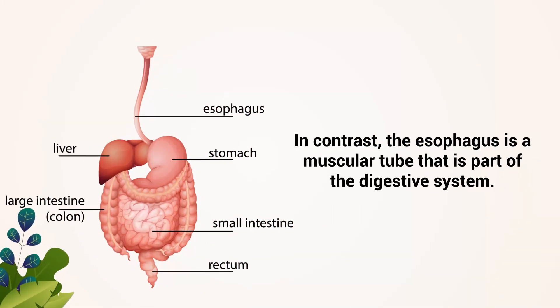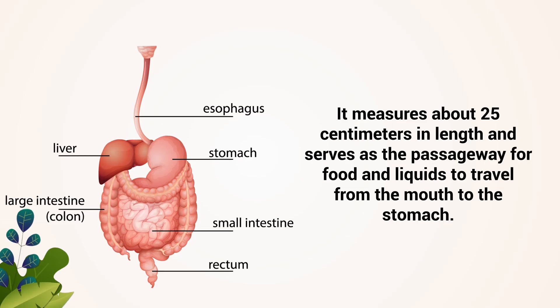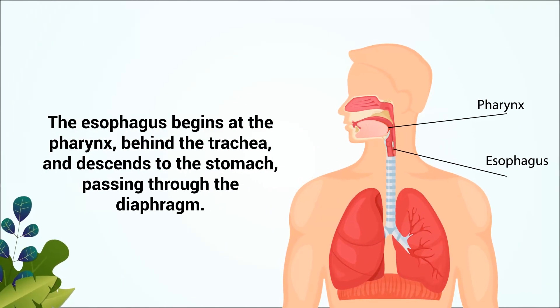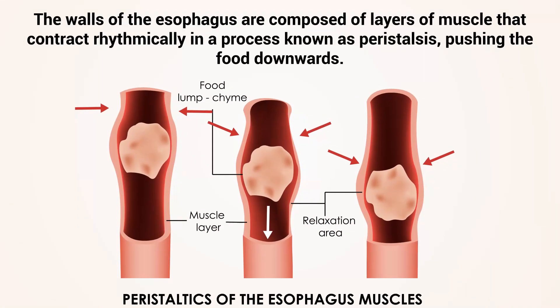In contrast, the esophagus is a muscular tube that is part of the digestive system. It measures about 25 centimeters in length and serves as the passageway for food and liquids to travel from the mouth to the stomach. The esophagus begins at the pharynx, behind the trachea, and descends to the stomach passing through the diaphragm. The walls of the esophagus are composed of layers of muscle that contract rhythmically in a process known as peristalsis, pushing the food downwards.